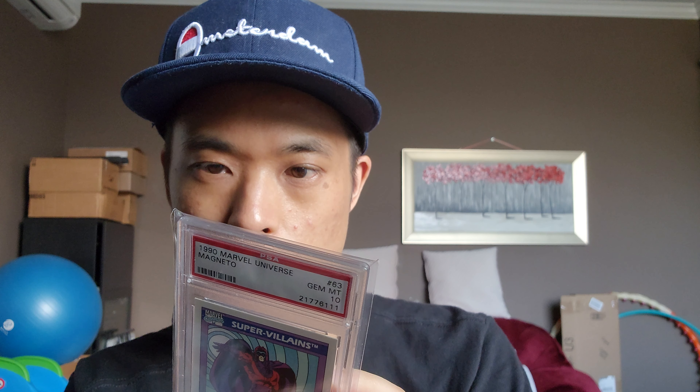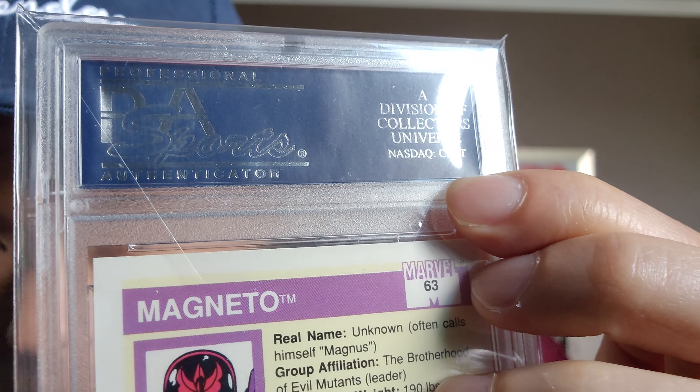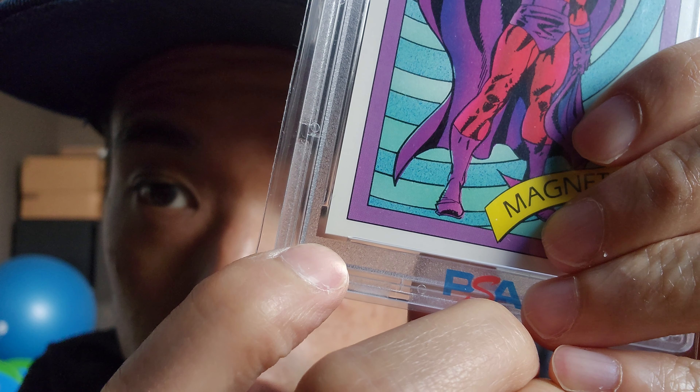I don't know too much about PSA as much as like CGC — they used to be a public company, CLCT, I think they went private now. If you guys know, let me know in the comments — can I send this back to PSA to get re-holdered? How much does that cost? Is it worth doing? What do you guys think? The corners — this corner looks a little bit not mint, but it's nice.